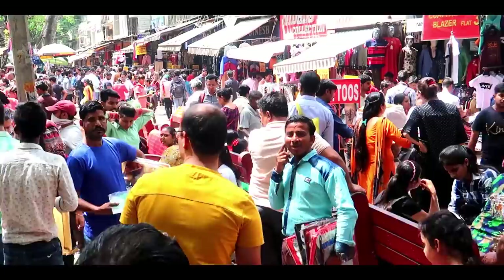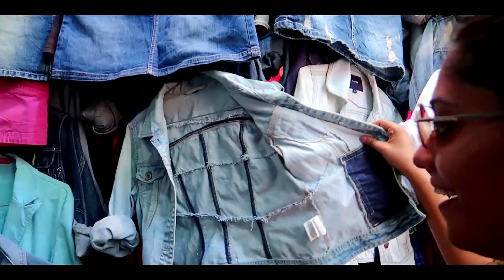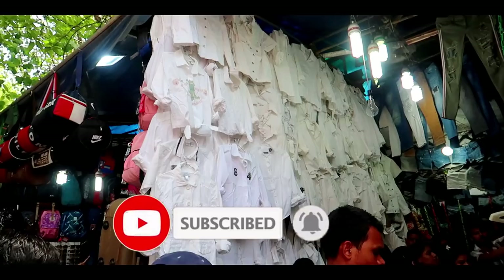Hi guys, welcome back to our channel. Now we are going to show you this Sarojini Nagar vlog — how to purchase items in Delhi. Please don't forget to subscribe to our channel and make sure you hit the bell icon so you don't miss future videos.